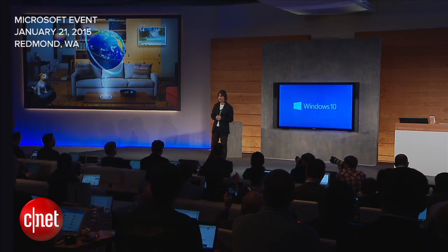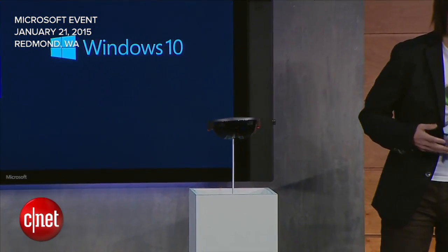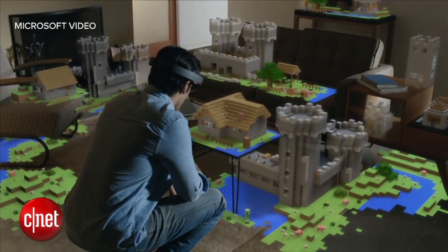Welcome to Windows Holographic. Microsoft unveiled a new device that does away with the computer screen. The new HoloLens is a wireless wearable computer that aims to spatially map the world around you, enabled by the new Windows 10 operating system.